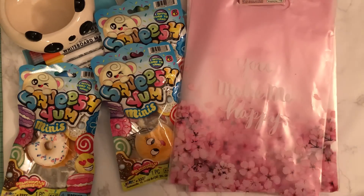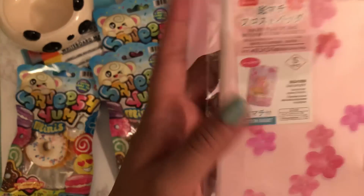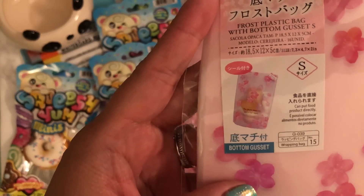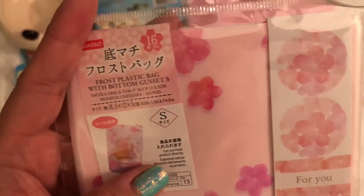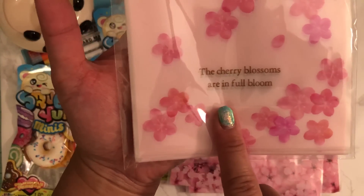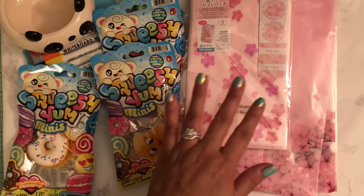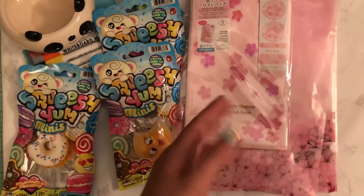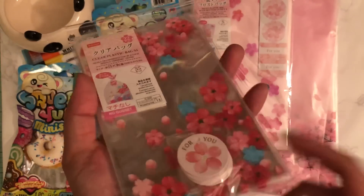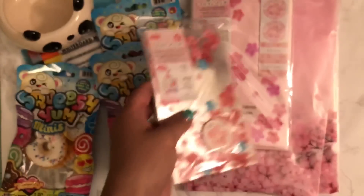I also picked up these frost plastic bags with gussets — this is a small size and I believe there's 15 in here. They come with stickers and at the bottom it says 'the cherry blossoms are full of blooms.' And the last of the bags I got are some little clear bags with no gusset — there are 13 with tags. So I picked those up.